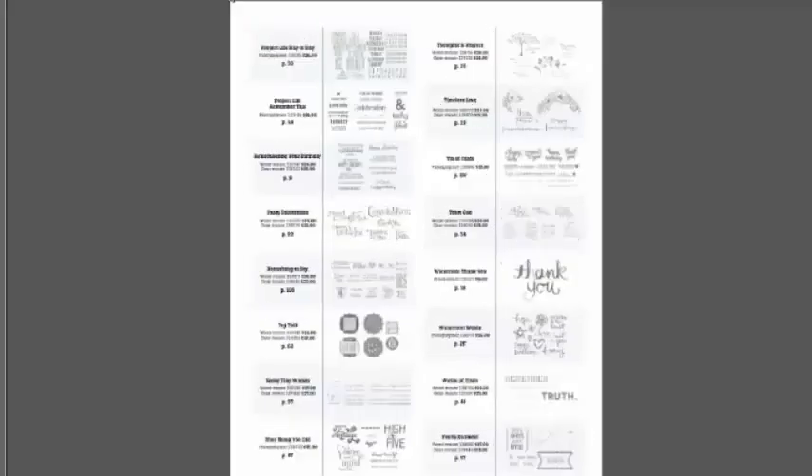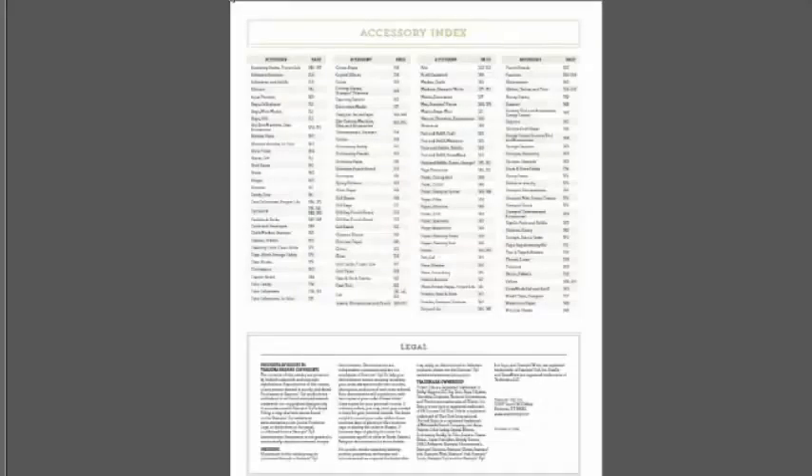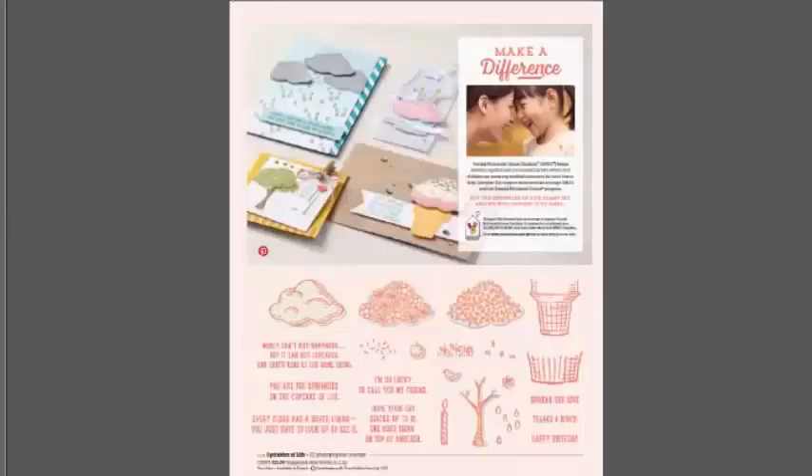At the back is a stamp set index — if you know a stamp set by name, it's there for you. There's also a quick visual of stamps with greetings for finding specific occasions. Stampin' Up! has been a supporter of Ronald McDonald House for many, many years. Our latest Ronald McDonald House stamp set is 'Sprinkles of Life' — every time someone purchases one, Stampin' Up! gives three dollars to the Ronald McDonald House charity.